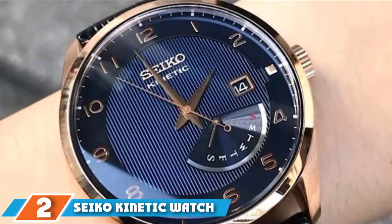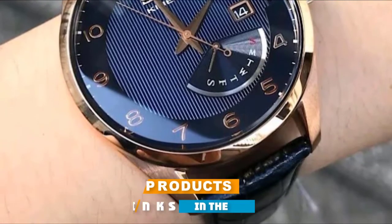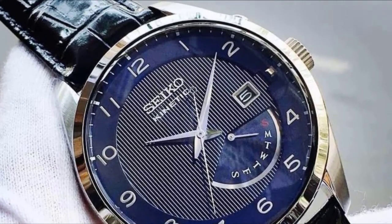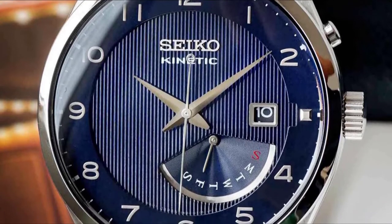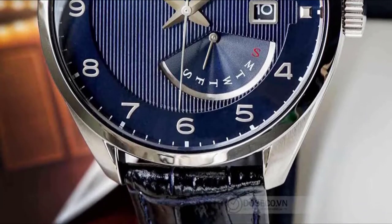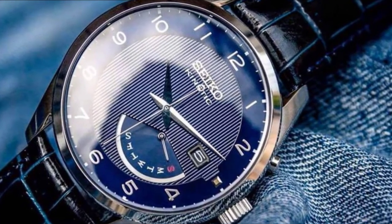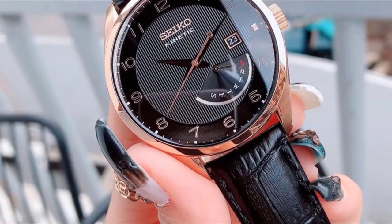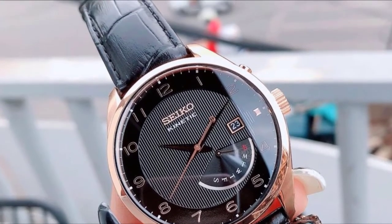It was in 1988 when Seiko introduced the world's first kinetic movement timepiece — a watch that runs on quartz timekeeping but receives energy from the kinetic movement, a unique combination of quartz and automatic mechanisms. The Seiko Kinetic SRN62 is one of the best examples of this type. An excellent dress watch, it comes with a blue analog dial that features a classy weekday window. The rose gold color on the 40mm stainless steel case adds creative spirit compared to the typical silver-toned pieces on the market.